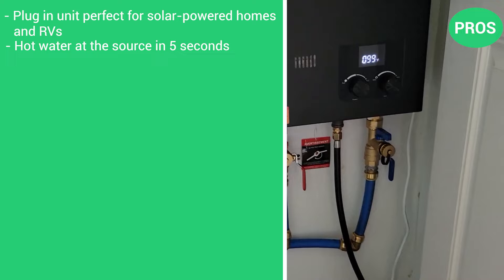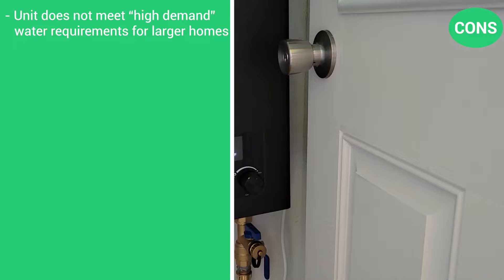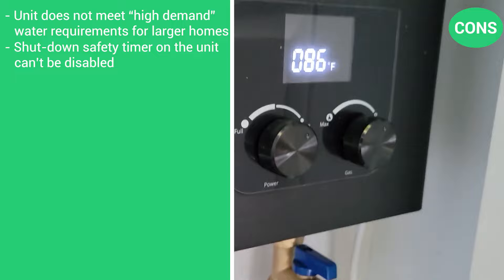The pros are that it's a plug-in unit perfect for solar-powered homes and RVs, it delivers hot water at the source in 5 seconds, and Camplux offers a 1-year warranty. The cons are that the unit does not meet high-demand water requirements for larger homes, a shutdown safety timer on the unit can't be displayed, and it cannot be installed above 2,000 feet.